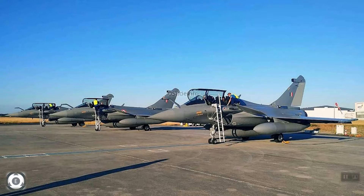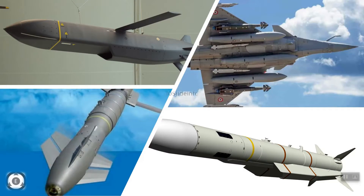The Rafale fighters which were inducted into Indian Air Force fleet are already coming equipped with many advanced missiles like the Hammer medium-range air-to-ground missile, the Meteor next-generation beyond-visual-range air-to-air missile, and Scalp air-launched long-range deep-strike missiles.